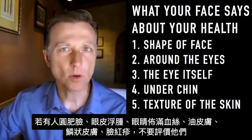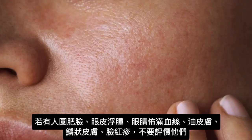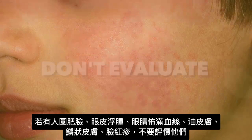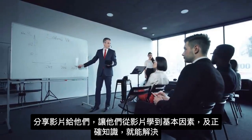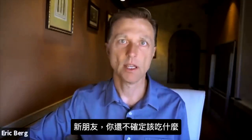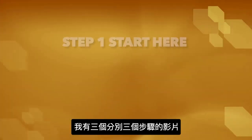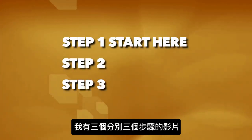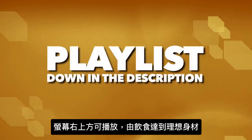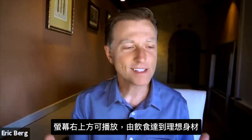So when you see people with a round face, a fatty face with puffy tissue around the eyes, bloodshot eyes, oily skin, flaky skin, or red blotches on the face — don't evaluate them. Send them this video. Help them learn what's behind this problem, because it can be easily resolved by giving someone the right knowledge. If you're new to my videos and don't know about the solution involving what to eat, I created three simple step-by-step videos — start with step one. I've attached a playlist link in the description below, so click the button and learn how to transform your face with just simple knowledge of what to eat.